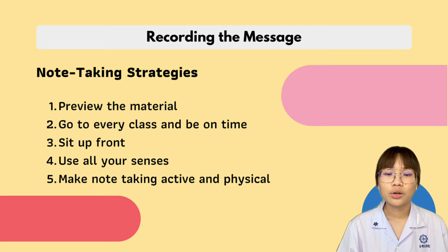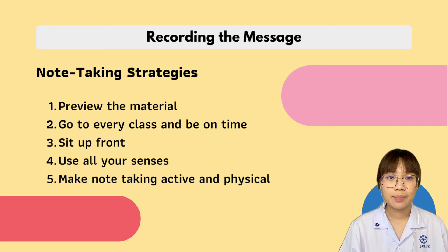Number two is go to every class on time. You have to invest in every class by showing up on time, prepared, alert, and ready to participate. Number three is sit up front. You will be more alert and will see and hear better if you sit in the front of the class.